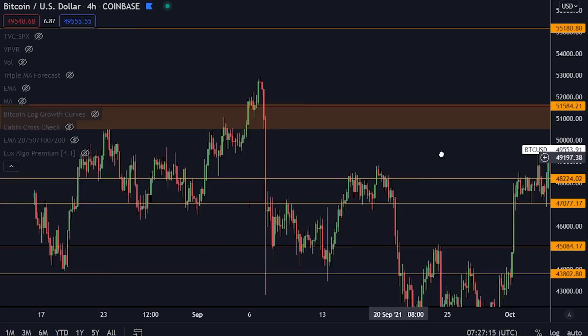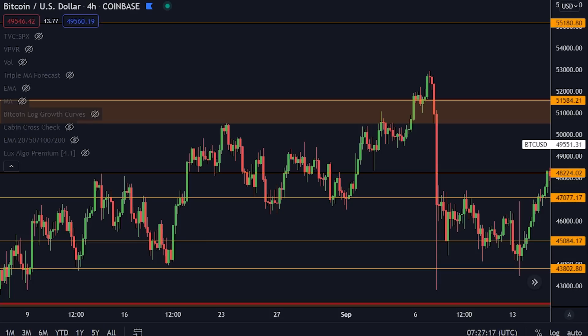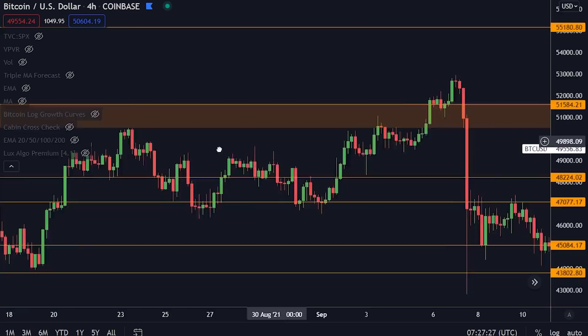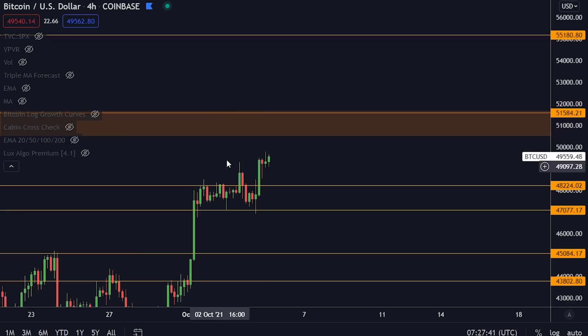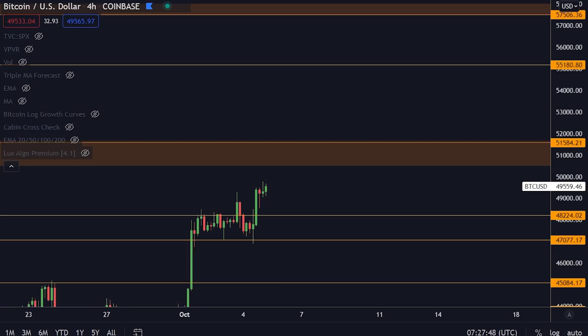The last time we tried to break this level, we struggled with it a lot. We made a push, got rejected, made another push, had a couple of fake-outs, and then dumped straight down again. I do believe this is going to break eventually. The more times we push it, the more likely it is to break.